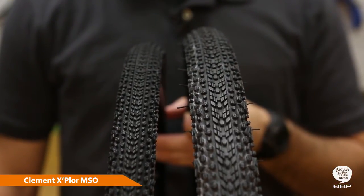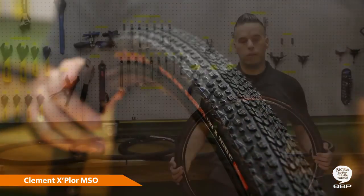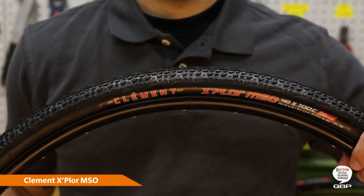which offers a smaller contact patch and is faster rolling, and a 700 by 40, which offers more comfort and control. Both options are offered in 60 and 120 TPI with Clement's puncture protection under the tread.